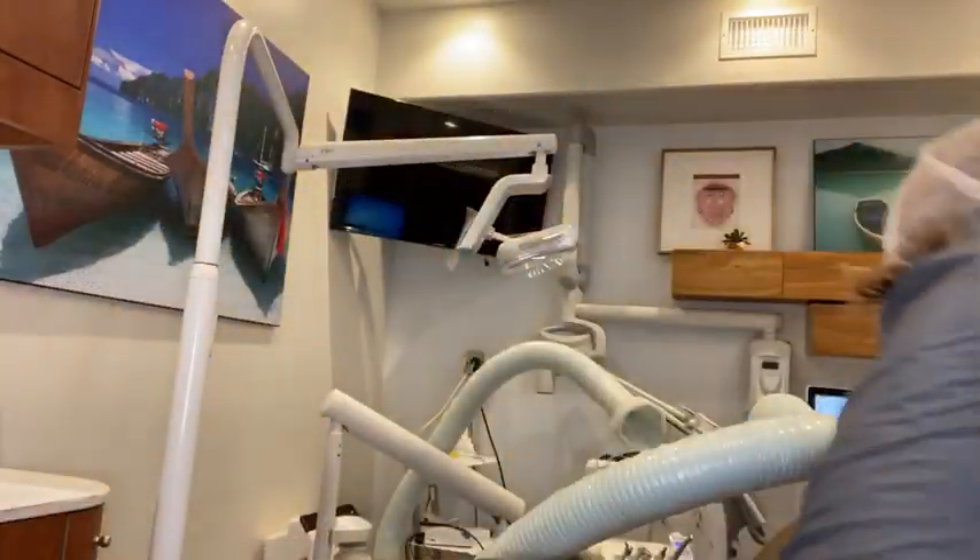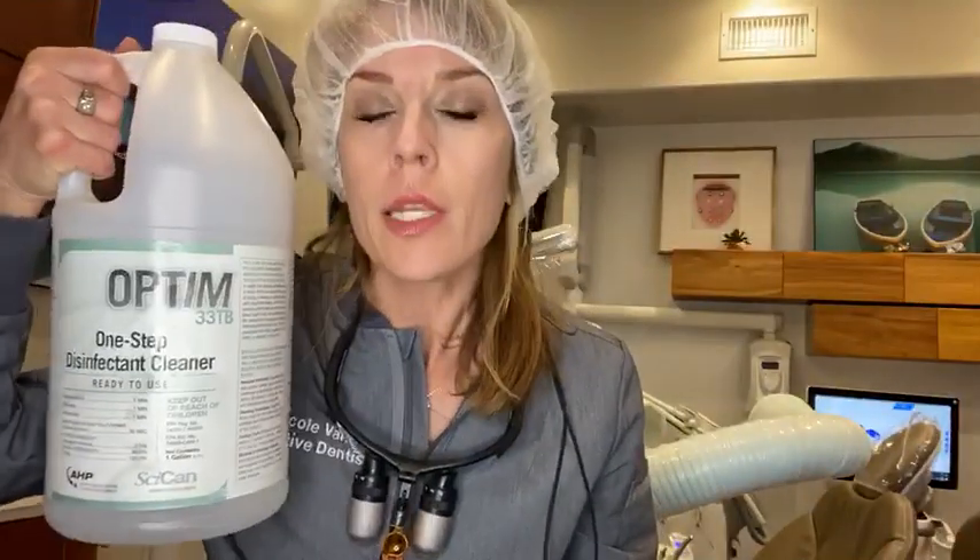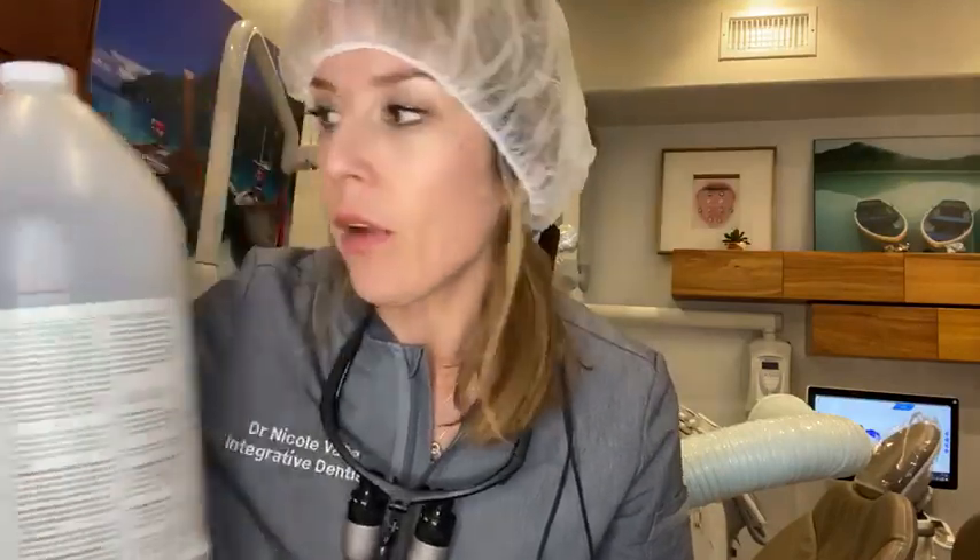In addition, we have Optum Cleaner, which is a hydrogen peroxide based cleaner which is currently sold out. This does break down and kill the COVID virus.